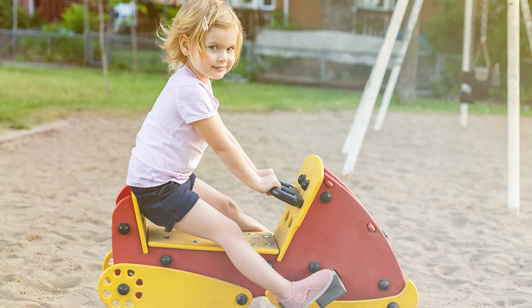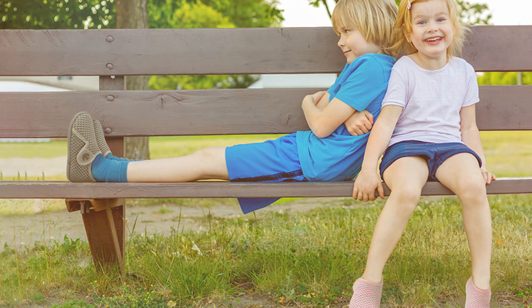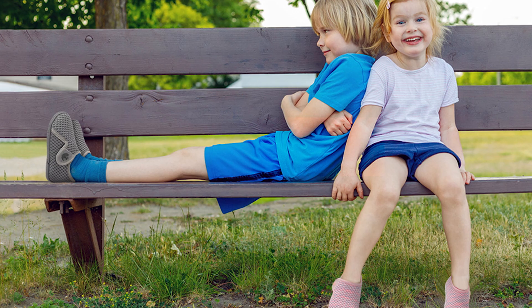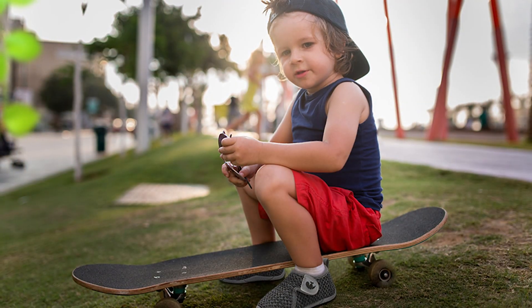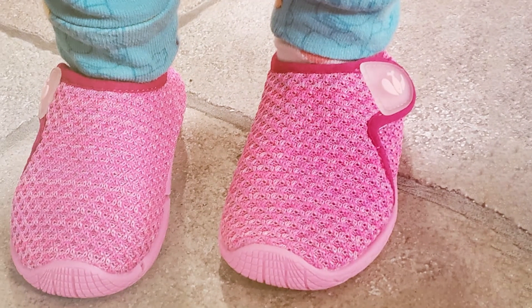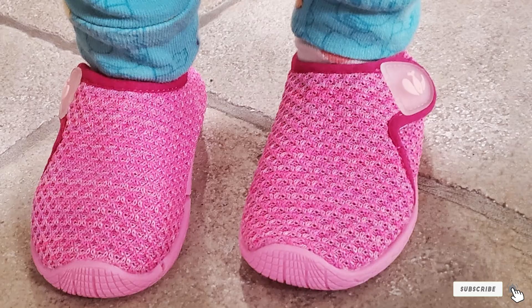Durability is a key feature of the EGIE HeCIT sneakers. The soles are made from high-quality rubber, providing excellent traction and support. These shoes are designed to withstand the rigors of daily wear, whether at school, on the playground, or at home. The stylish design also means they can be paired with a variety of outfits, making them a practical addition to any toddler's wardrobe.